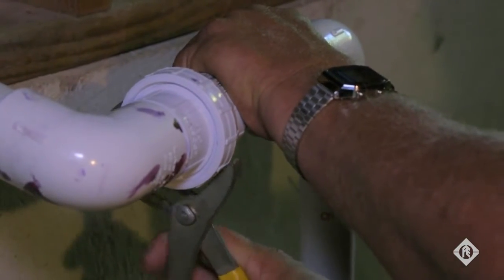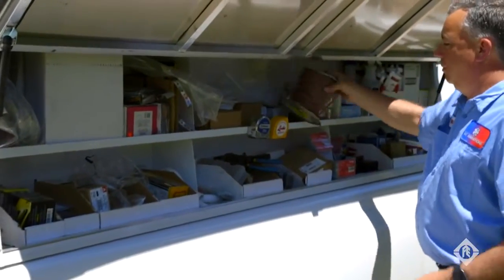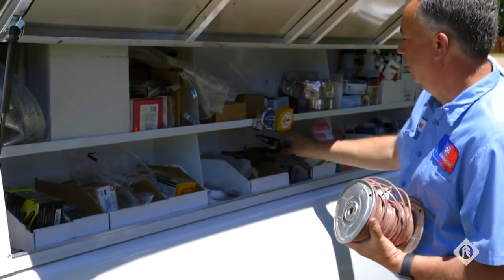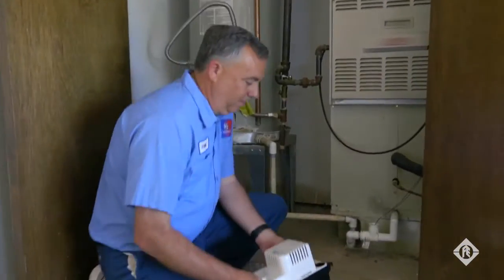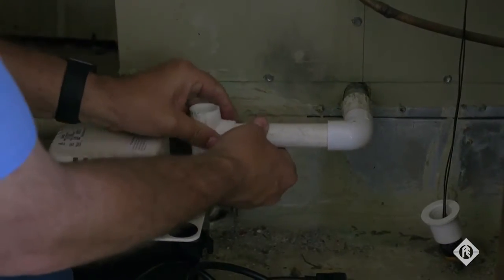I've used Little Giant products for over six years. Customers expect quality and they expect the product to last. Little Giant is pretty much the only product I've used. It's the first thing we've tried and never felt a need to move on to anything else because I haven't had any problems with it. You install it and it works.